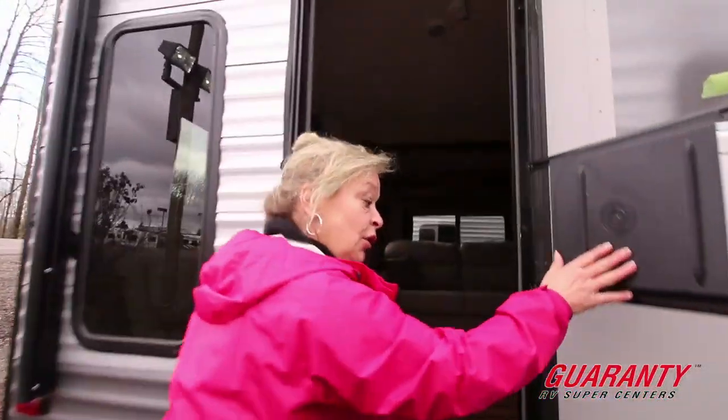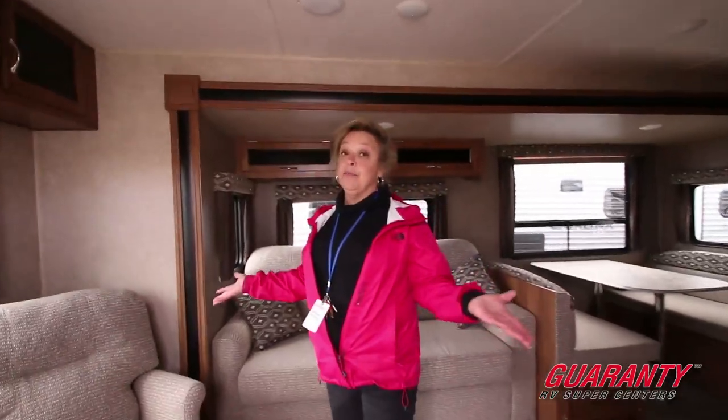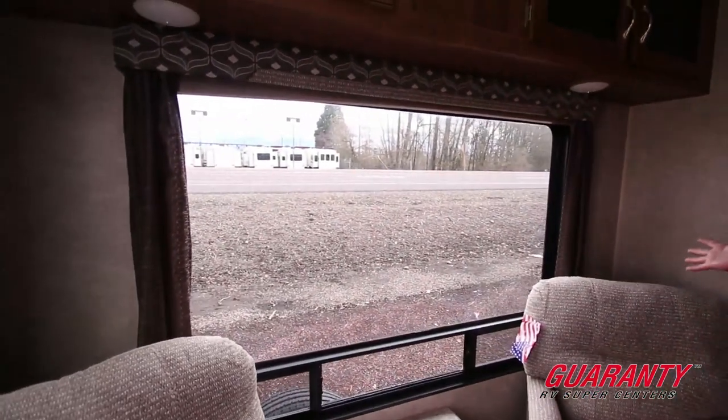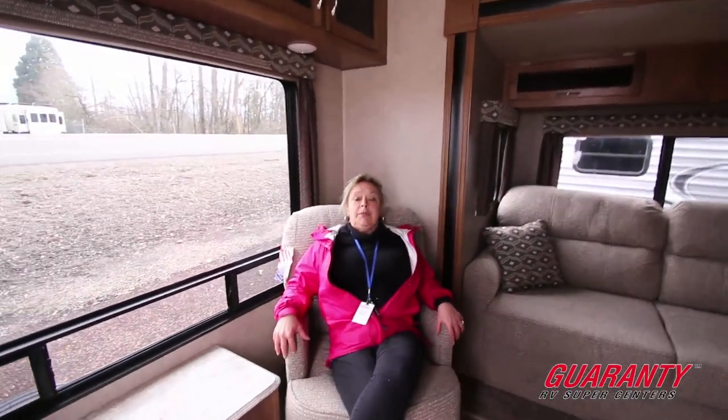A lot of times when you are out camping, the campground has you backing in. One of the reasons that I really like this model is that it provides this beautiful view. Imagine that to be the ocean, the mountains, a beautiful stream or lake. There are two really comfortable recliners here, so you can sit back and take in the view, have a place to sit down, your beverage.